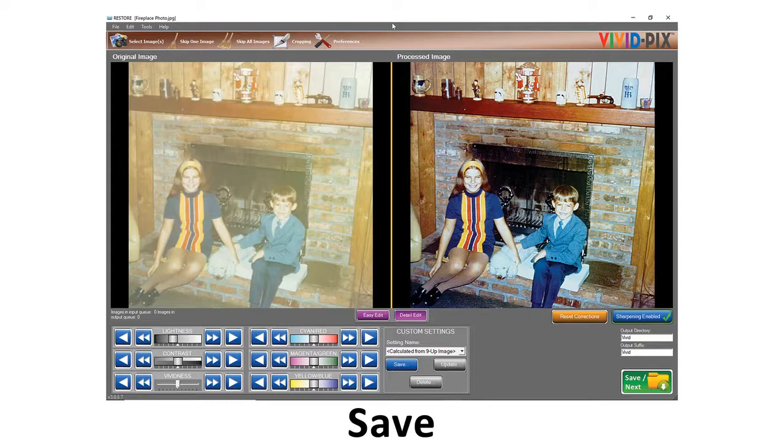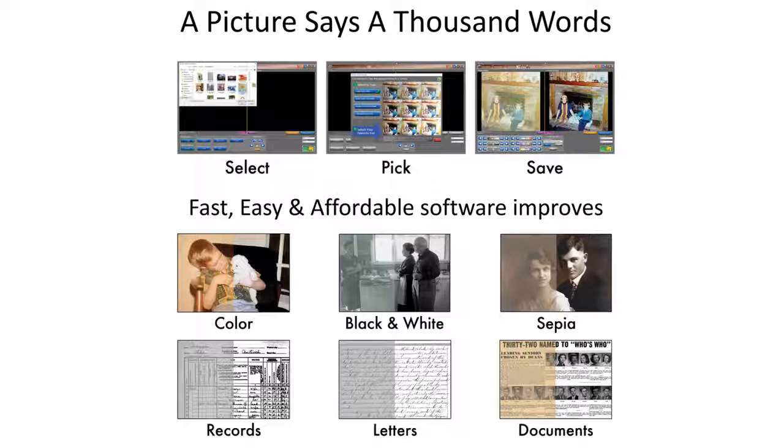As we've gotten to know the genealogy community better, Allen County at RootsTech two years ago — three months after we had met — said, 'Do you realize how good of a job your software is doing on documents?' Randy, my business partner, who holds over 150 patents in color and image science — and VividPix holds two full patents — created an algorithm to improve documents.